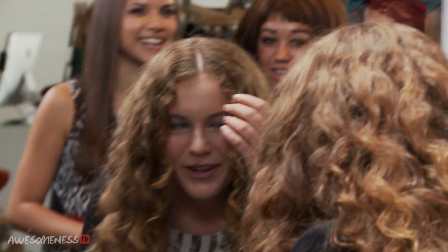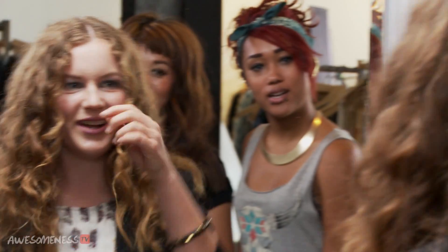Oh my gosh! You like it? It's all, like, curly and perfect. I like the eyeliner. It's so, like, shiny. I can't — I don't usually wear eyeliner, because I failed putting it on.